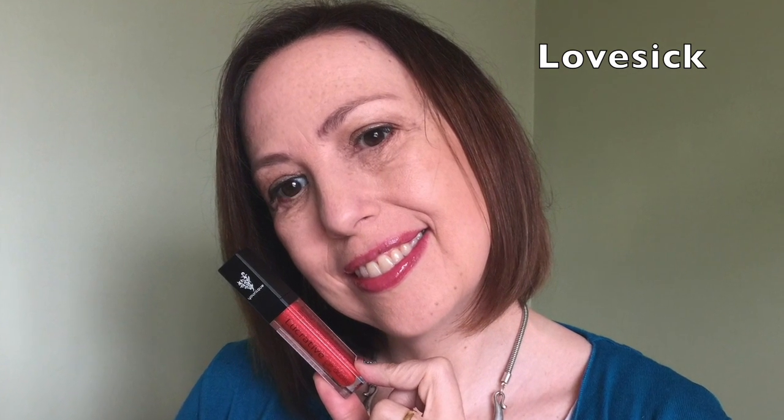I've got nothing on my lips at the moment. I'll see you soon — hope you enjoy. Bye.